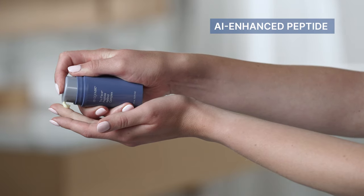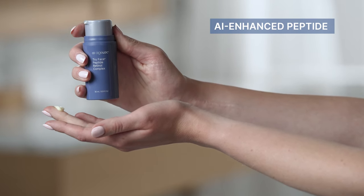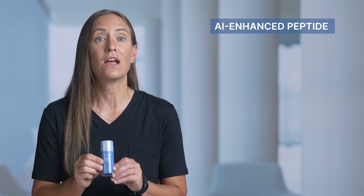Agelok True Face Peptide Retinol Complex is expertly formulated with the world's first AI-enhanced, clinically proven, nature-identical peptide technology. What that means is we use the latest in AI technology to help identify the ideal peptide to help bring our retinol product to the next level.